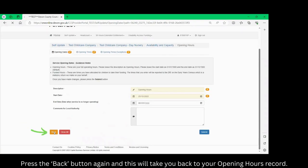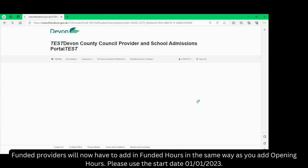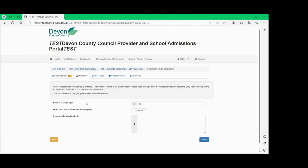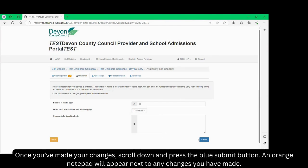Press the orange back button in the bottom left corner of the screen. Press the back button again and this will take you back to your opening hours record. Funded providers will now have to add in funded hours in the same way as you add opening hours. Please use the start date 1st of January 2023. Please click on the next tab: availability. Here you need to indicate how many weeks you are open and when your service is available. Once you have made your changes, scroll down and press the blue submit button.